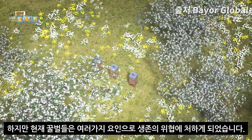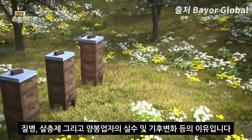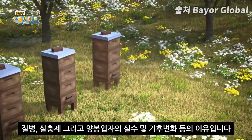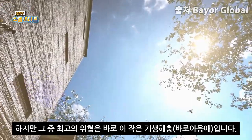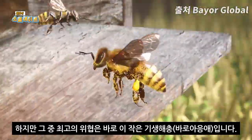But honeybees are under threat from a number of different factors, including diseases, pests, mistakes in the work of farmers and beekeepers, and even the weather. One tiny parasitic pest is a particularly major threat: the varroa mite.